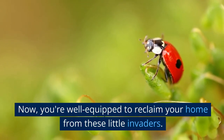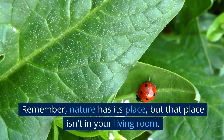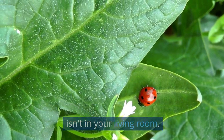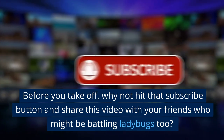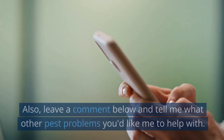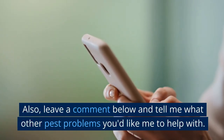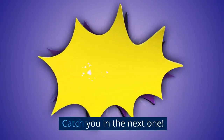Now you're well-equipped to reclaim your home from these little invaders. Remember, nature has its place, but that place isn't in your living room. Before you take off, why not hit that subscribe button and share this video with your friends who might be battling ladybugs too. Leave a comment below and tell me what other pest problems you'd like me to help with. Catch you in the next one!